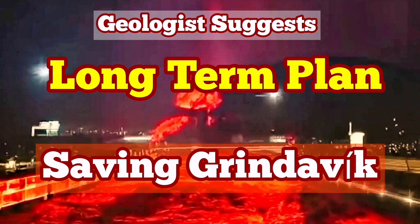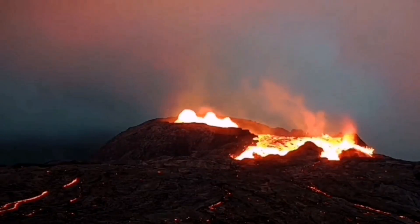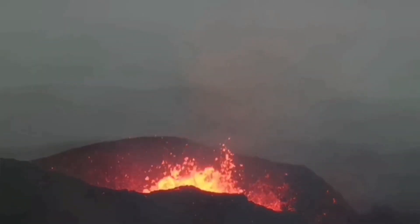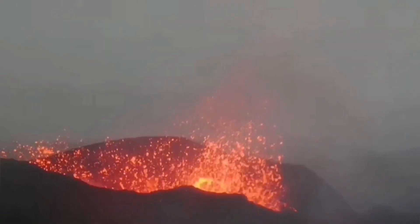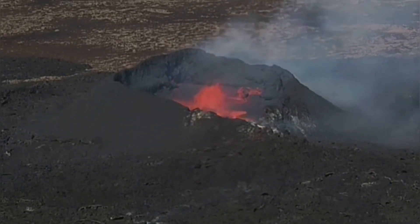We have had many eruptions since 2021 in the Reykjanes Peninsula of Iceland. They started in March with the eruption of the Fagradalsfjall volcano, followed by the Meradalir and the Litli-Hrútur volcano, which erupted in sequence along the plate boundary in that area.